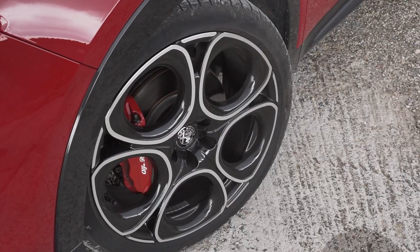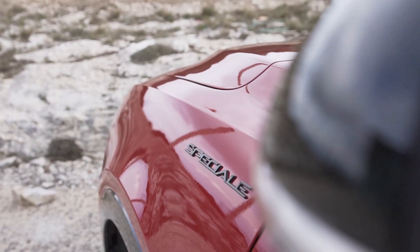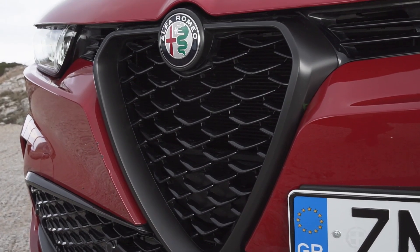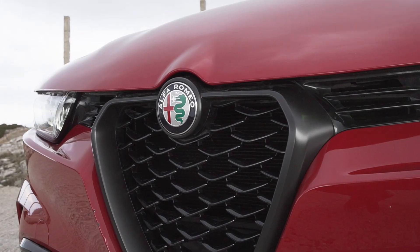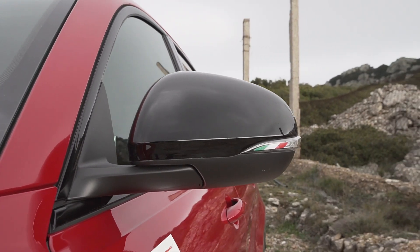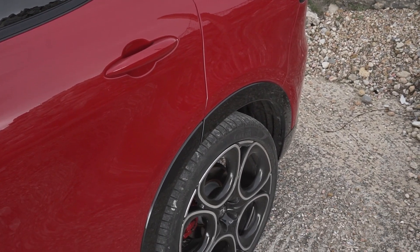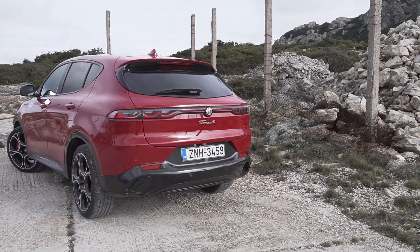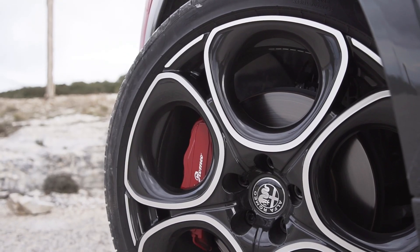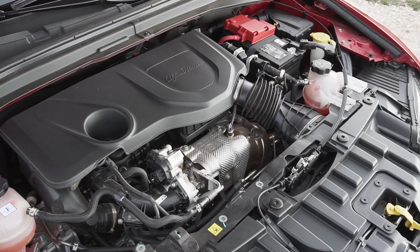The styling of the Edizione Speciale trim is certainly a notable characteristic of the model. Our reviewer Alexander Ljokic, a member of the team, highlights what makes this Alfa Romeo particularly important as an Italian brand offering.